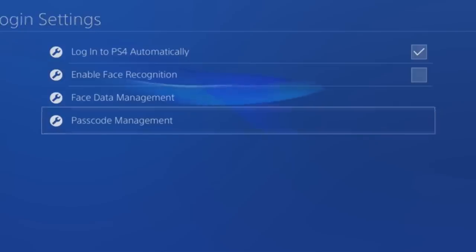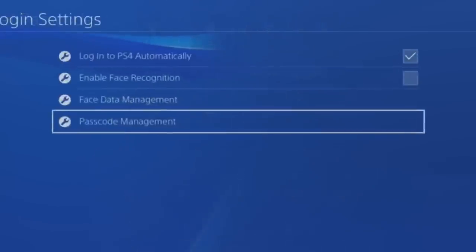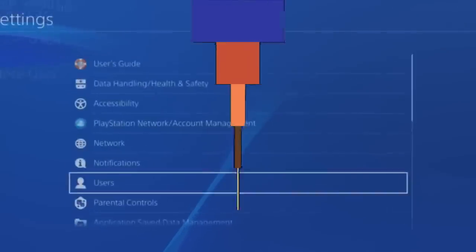You can make it so only you can access your account, and even make it so only you can access certain games. If you live with younger siblings, you don't want them playing those M-rated games — you can take care of that under parental controls. I actually have a password set up on mine and I highly recommend it.